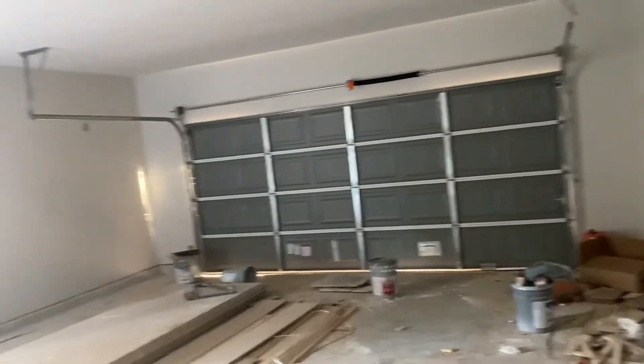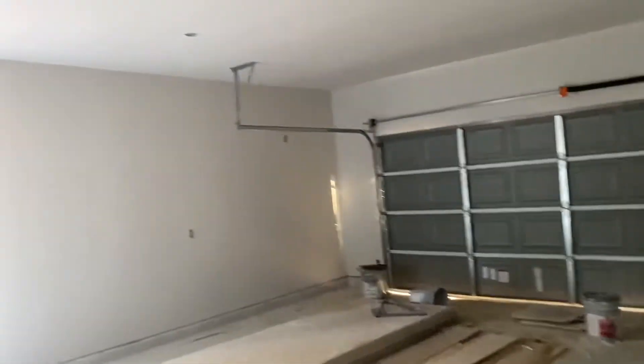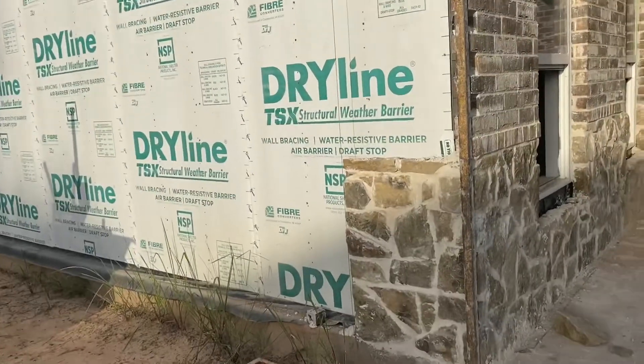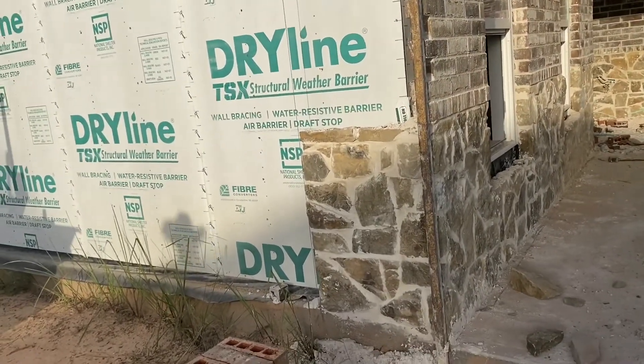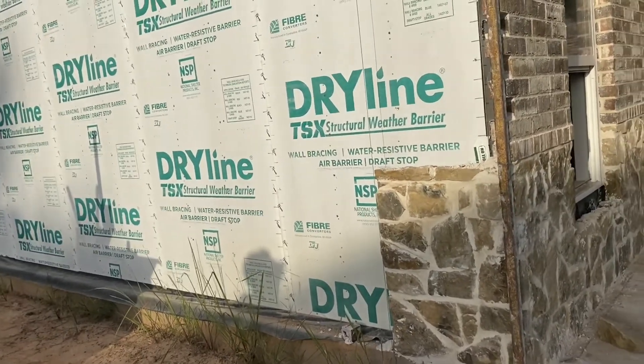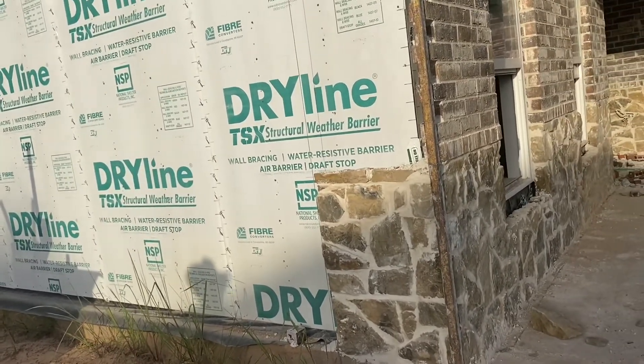We also have a garage door in, so I wasn't actually expecting that yet, but that's awesome. Weirdly enough, they did wrap the brick — the stone — around a little bit. I've seen it on some of the houses but not all of them.